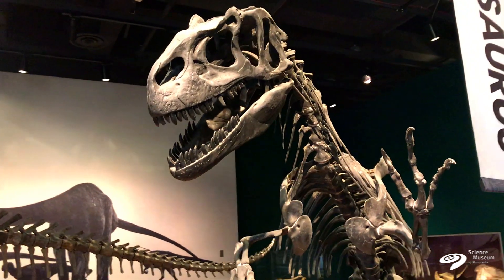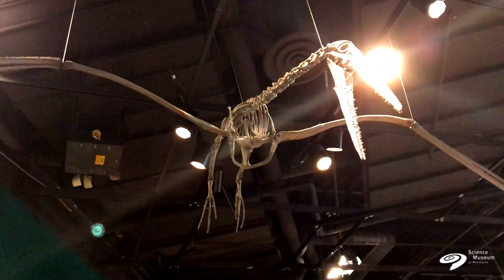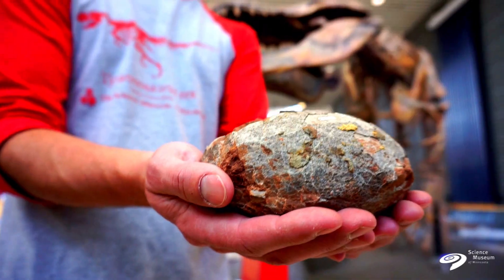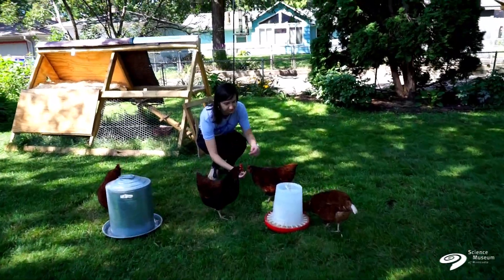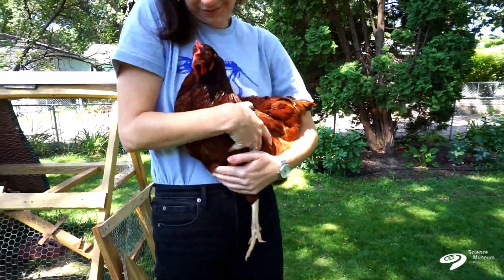With this series, we'll be delving into the dinosaurs we see every day. We'll be exploring the different aspects of dinosaur anatomy and other aspects of evolution that we can actually see in chickens. This is going to be a lot of fun, so stay tuned.